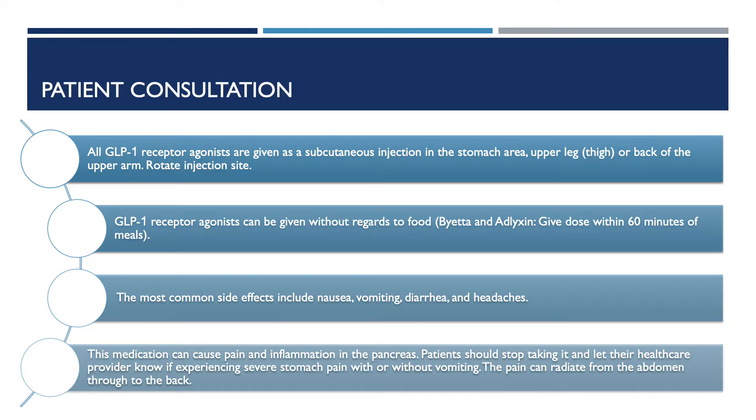First, I will be going over some patient counseling points. All GLP-1 receptor agonists are given as a subcutaneous injection in the stomach area, upper legs such as the thigh, or back of the upper arms. Make sure to tell patients to rotate their injection site. They can be given without regard to food. The two exceptions are Byetta and Adlyxin, which can be given within 60 minutes of meals. The most common side effects that patients may experience are nausea, vomiting, diarrhea, and headaches.